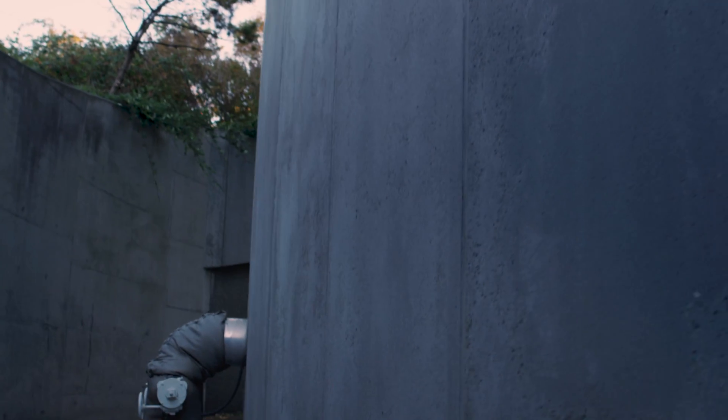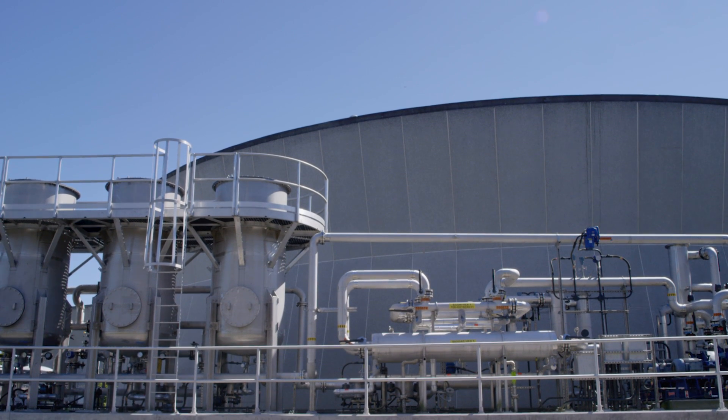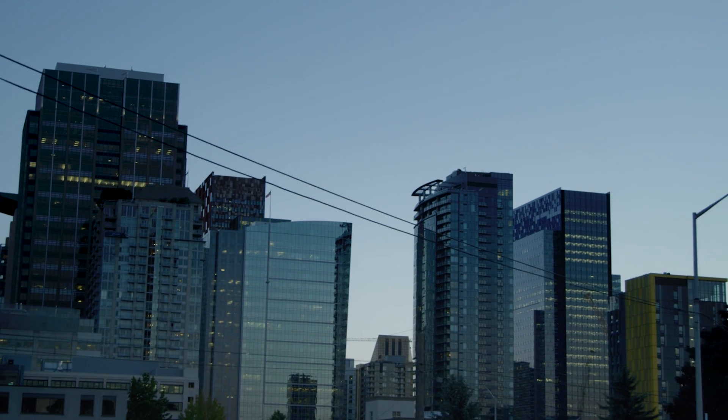Those microorganisms release what's called a biogas. The biogas is then utilized to heat the plant as well as to create electricity.